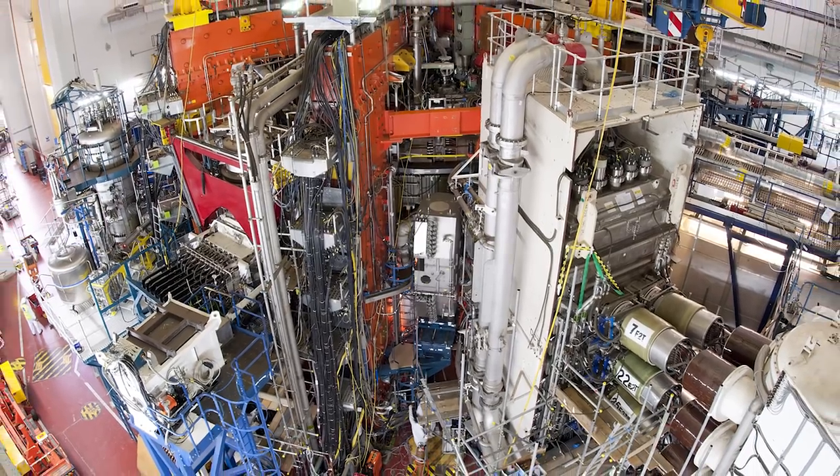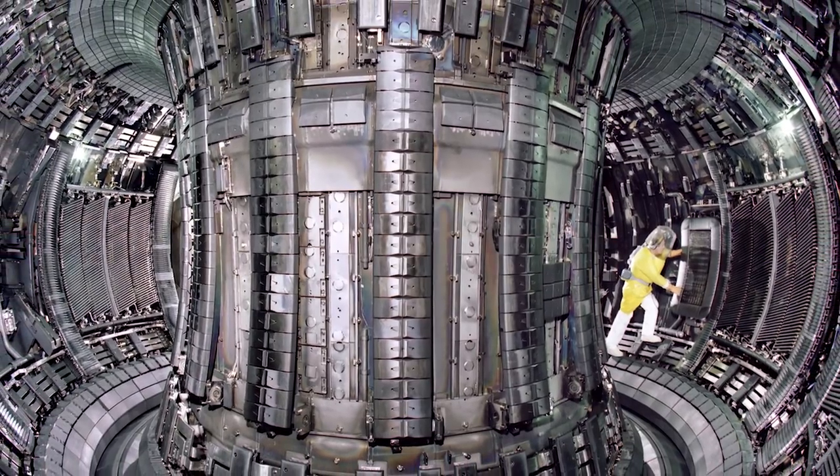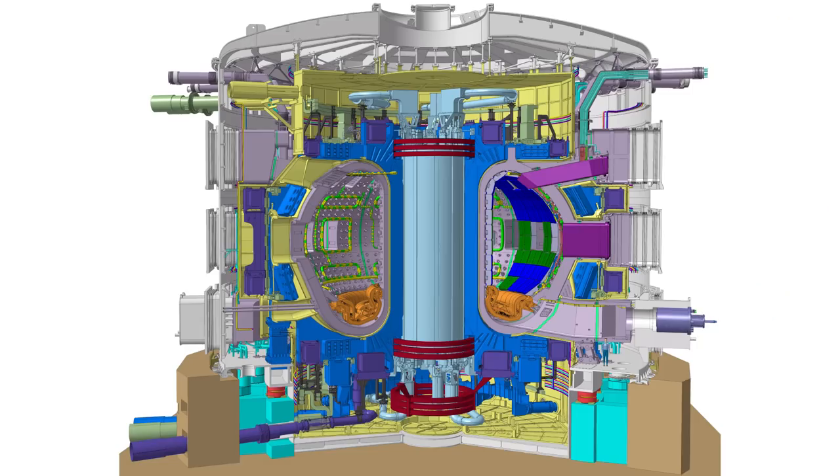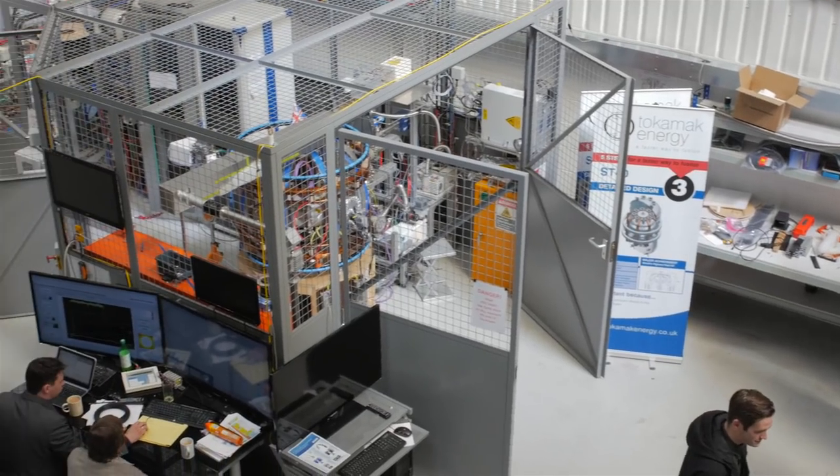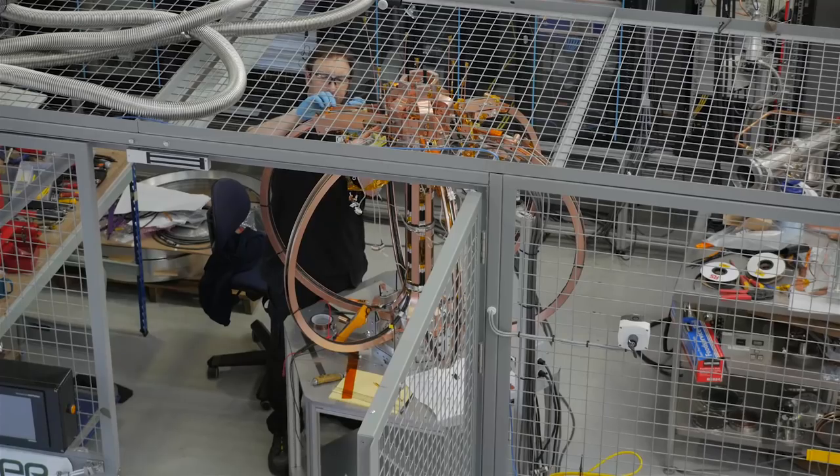The JET tokamak here in Oxfordshire is the biggest in the world at the moment, and the ITER device in southern France is now being built. The Tokamak Energy team can learn a lot from these big fusion devices, but we want to do fusion smaller and faster.